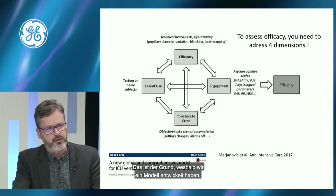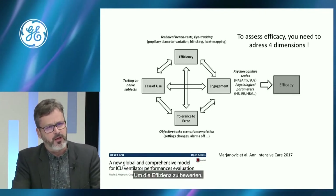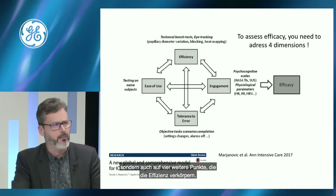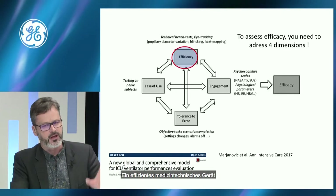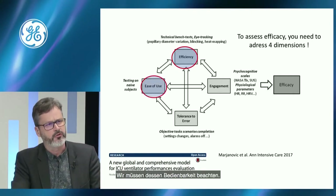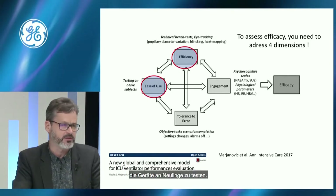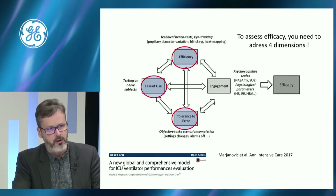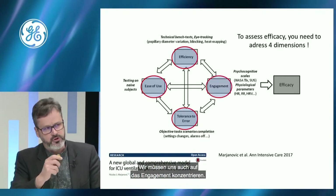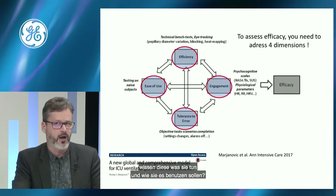We developed a model published two years ago in Annals of Intensive Care. To evaluate efficacy, we should focus on four dimensions: efficiency — the device needs to work well; ease of use — best tested on a naive subject; tolerance to error — adequate alarms; and engagement — are clinicians confident using the device? Considering these four dimensions, we performed an evaluation of several ICU ventilators using the NASA-TLX, which measures mental workload — the amount of mental effort required to perform tasks.